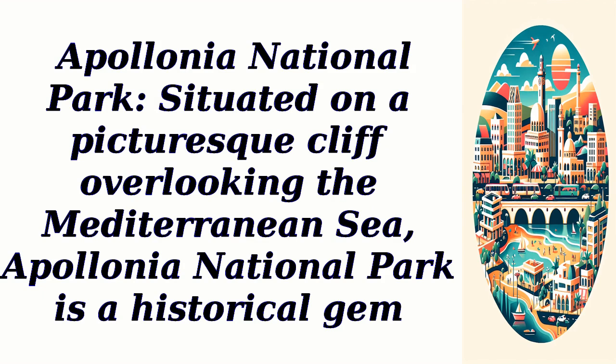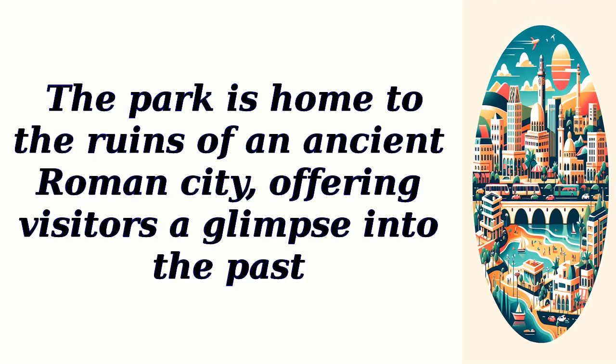Apollonia National Park, situated on a picturesque cliff overlooking the Mediterranean Sea, is a historical gem. The park is home to the ruins of an ancient Roman city, offering visitors a glimpse into the past.